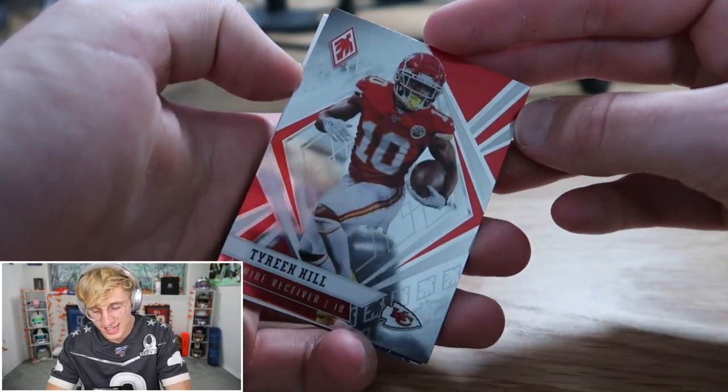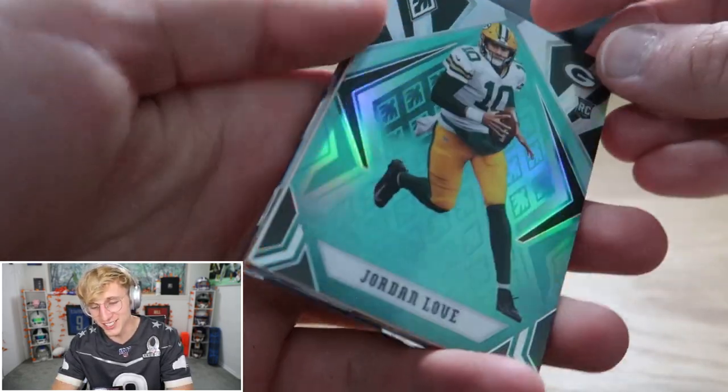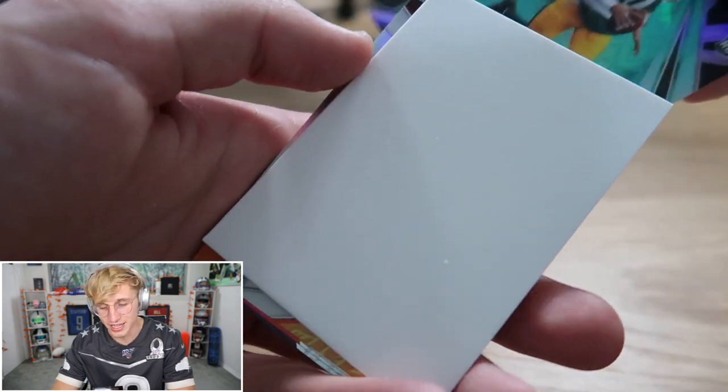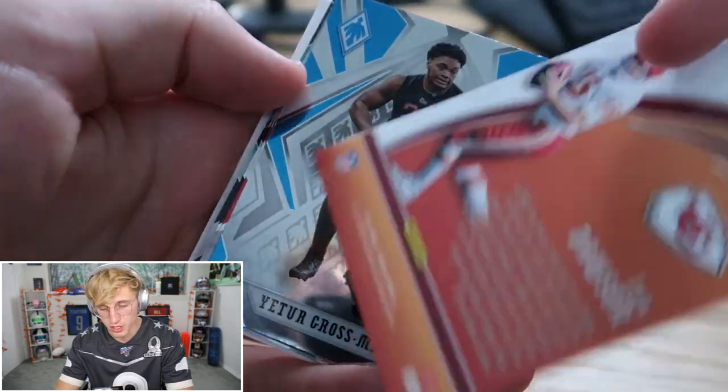Alright, on to the next box — first pack. Tyreek Hill, Deshaun Watson. Jordan Love, a teal? So we got an out of 175 Jordan Love — and I get hoed. Got hoed on both my first two packs. I'm gonna be honest, I don't know who Len Dawson is but the guy's got a flamethrower apparently.